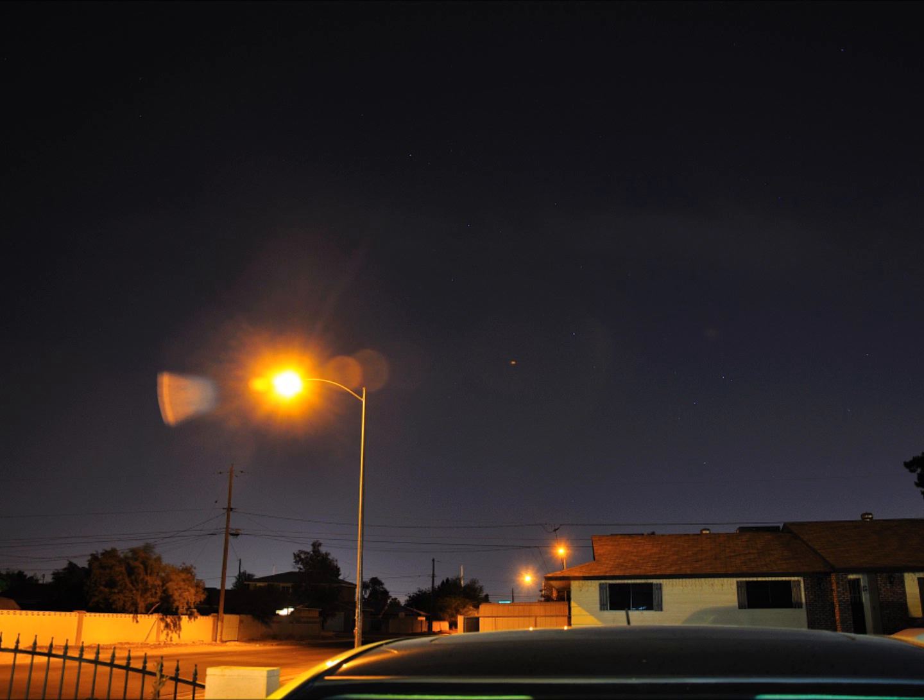And 10 minutes later I saw a planet again. I took a picture and it's up on the right next to that light pole. So hopefully somebody can answer my question as to what planet this is.